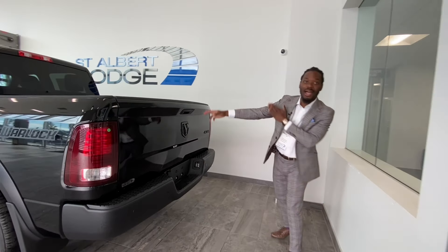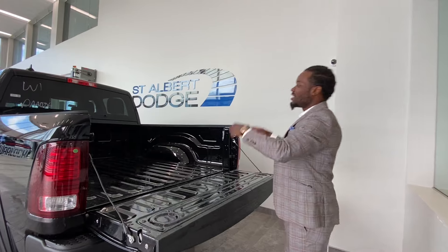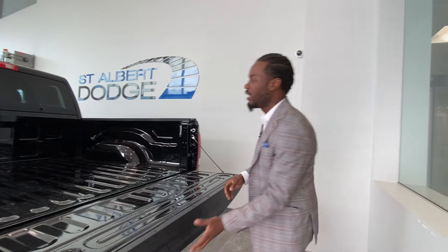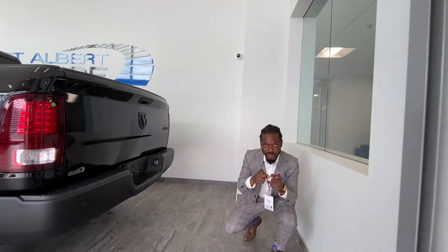Got the nice black tint as well. Moving to the back, you got the backup sensors, you got the backup camera, and with the black badge — open this up — this thing is completely blacked out. And there's tons of space back here. Let's take a look on the inside and see what we're working with.